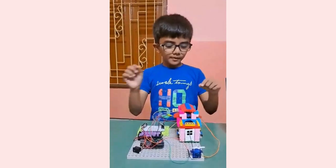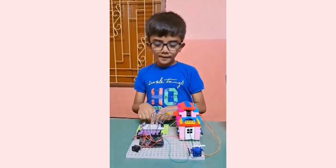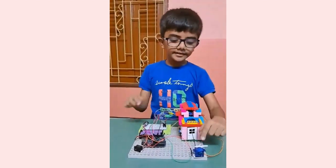To make the project, I have used building blocks, audio panel, brain board, battery, two wire sensors and servo motor.